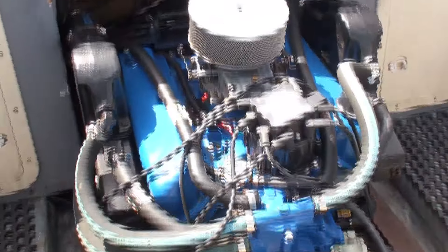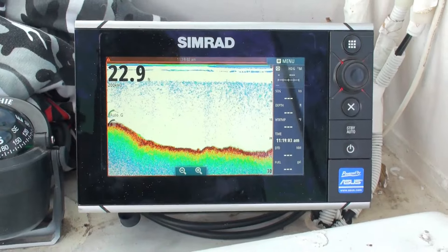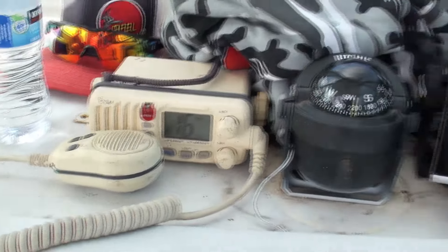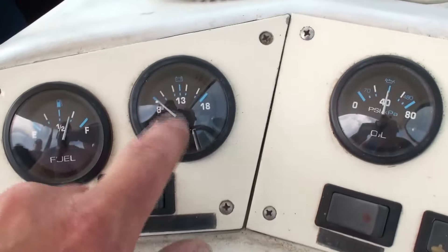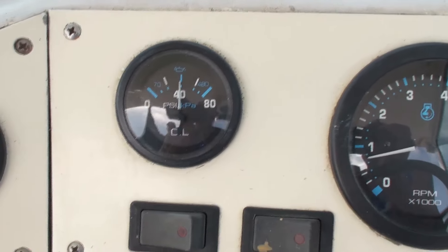I had to put the camera down and feather the throttle because there's no choke on the carburetor. We got the sim rag working. The VHF radio is working. We got the compass. We got about almost three quarters of a tank of gas. We got two batteries in here.